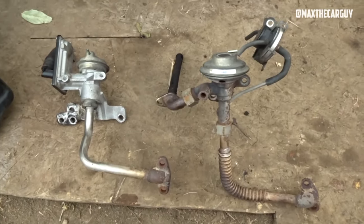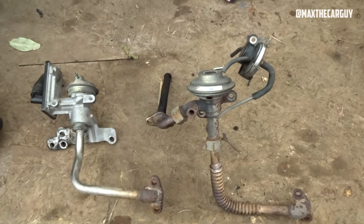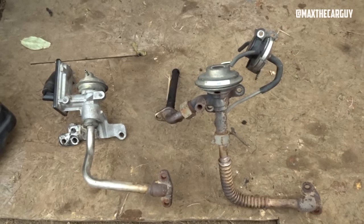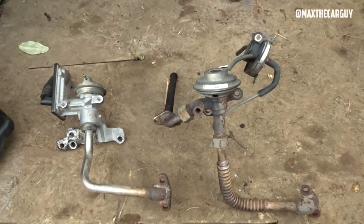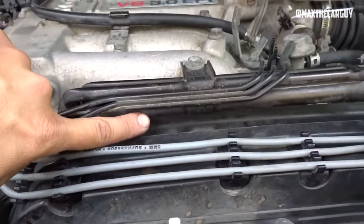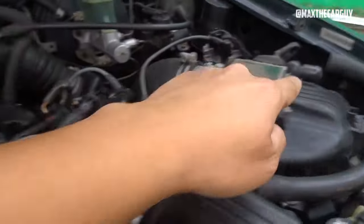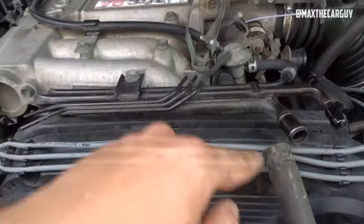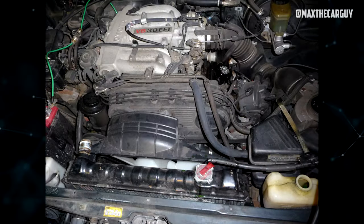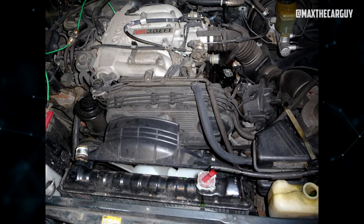The exhaust gas recirculation (EGR) system of the 3VZ is a subject that many owners frequently discuss. There are no inherent issues with the system, but as it travels farther, the charcoal canister will eventually clog, necessitating replacement. Symptoms include poor gas mileage and engine performance, difficulties starting, a rough idle, an illuminated check engine light, a strong gas smell, and difficulty filling the tank. Because this engine lacks hydraulic valve lifters, valve clearance adjustments must be made every 25,000 miles.